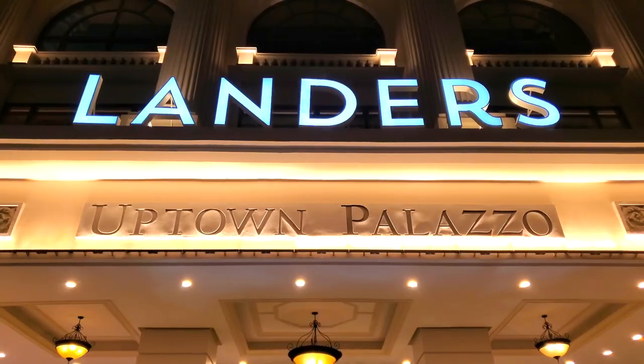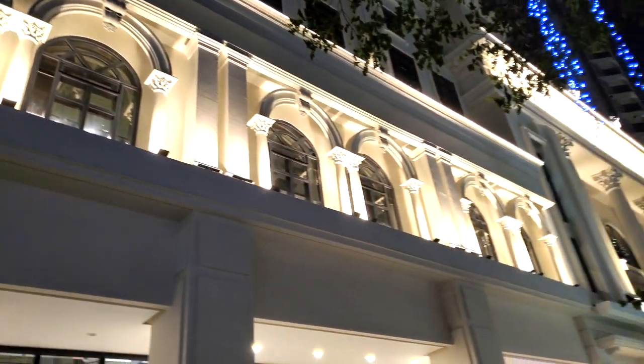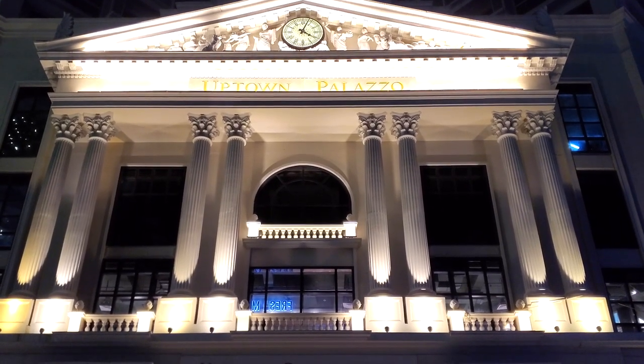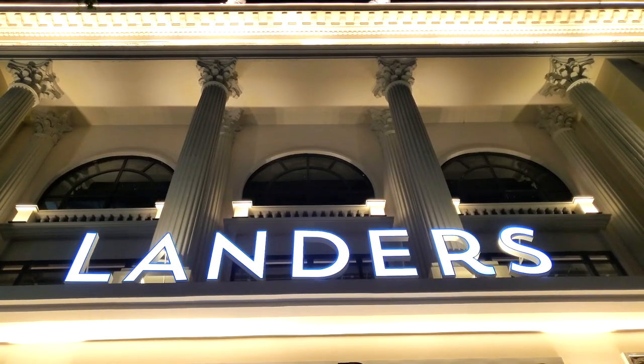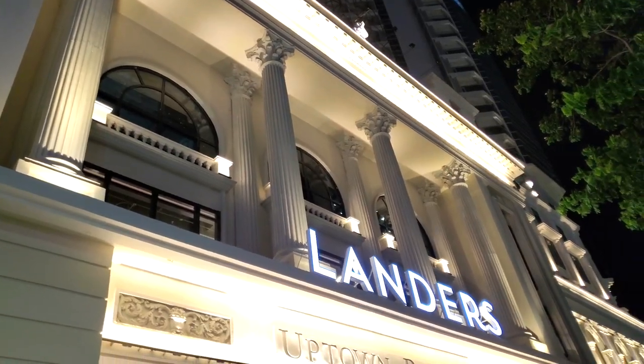The first thing about Landers that cannot be ignored without a doubt is the design of the place. It looks like a Roman coliseum from the outside. This is the Uptown Palazzo, so it's also a residential condo, but inside they have the Landers grocery store. What I'm expecting from the inside is a European-style design, as the outside is very European — just an awesome design overall.